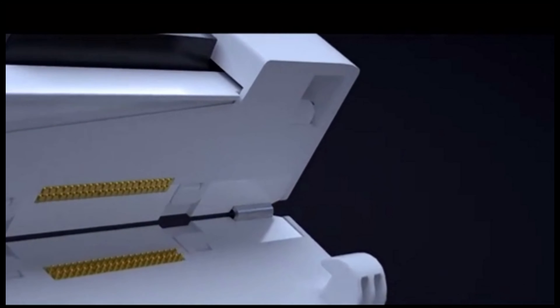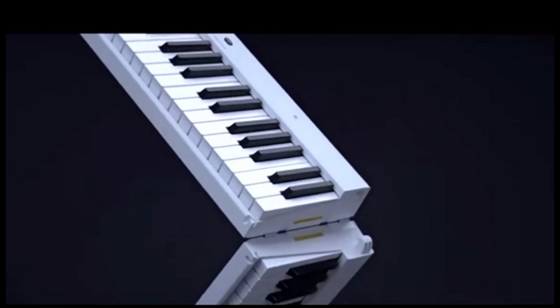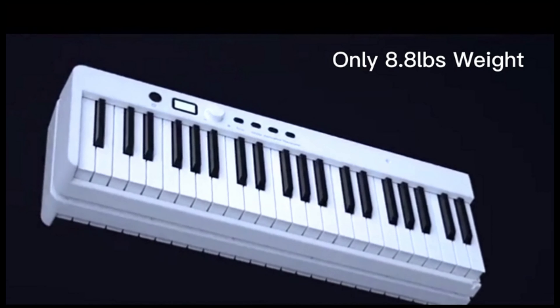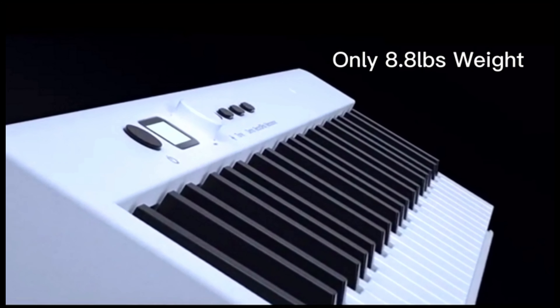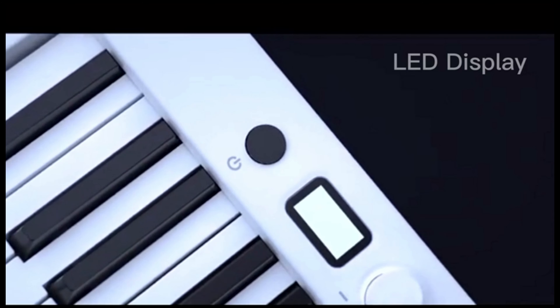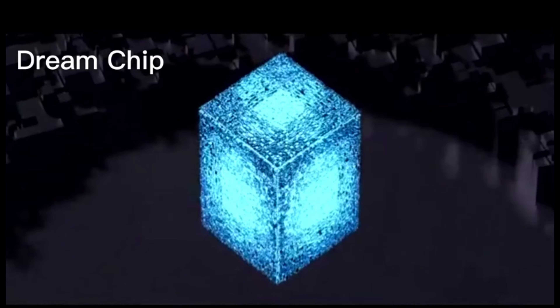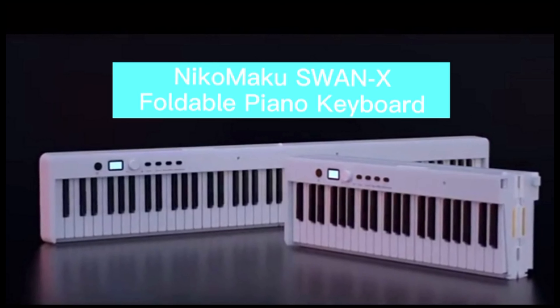This electric piano boasts a plethora of features to inspire creativity and enhance playing versatility. With 128 tones, 128 rhythms, and 20 demo songs, the Swan X88 offers endless possibilities for musical exploration. The Swan X88 provides multiple connectivity options to enrich your musical experience — connect headphones for private practice sessions, or link up external speakers for enhanced sound quality.